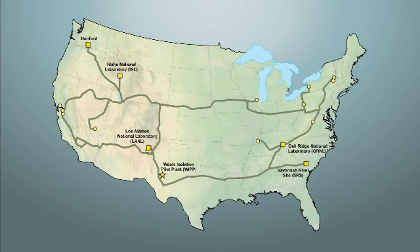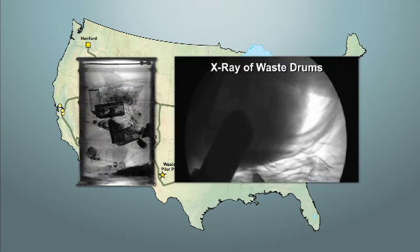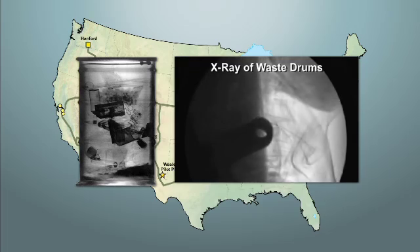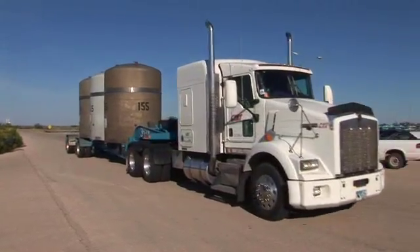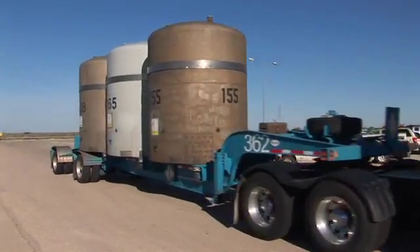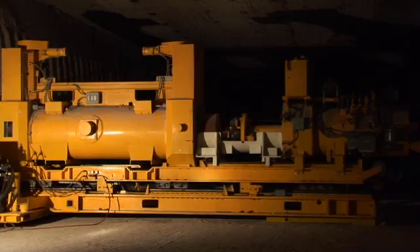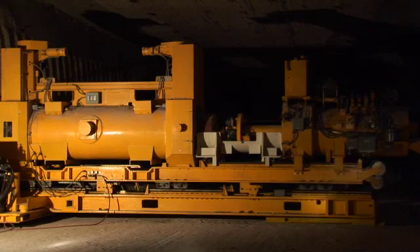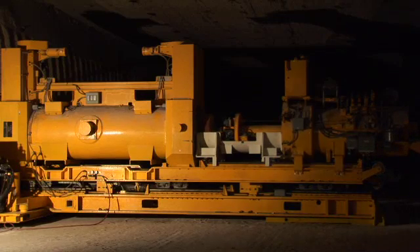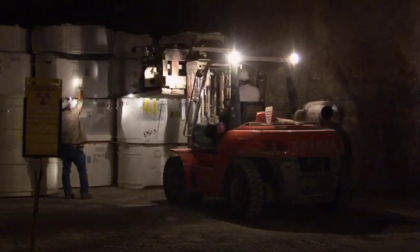TRU waste, now temporarily stored at DOE sites around the nation, is carefully examined to make sure the waste meets strict WIPP disposal requirements. This process is called characterization. TRU waste is safely shipped to WIPP in special transportation containers certified by the U.S. Nuclear Regulatory Commission. Remote-handled waste is disposed in horizontal boreholes drilled into the walls of underground disposal rooms. Contact-handled waste is stacked in columns on the disposal room floor.